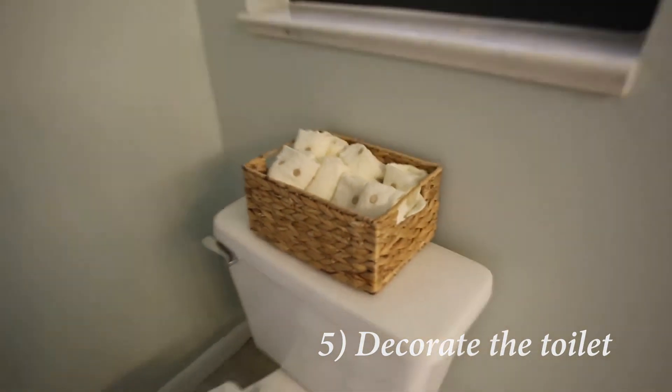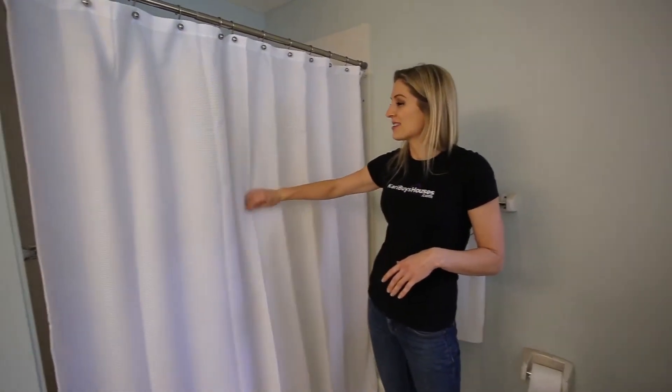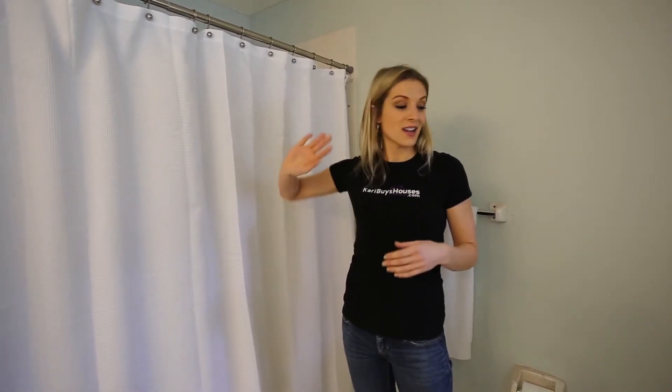So that's five steps to staging your bathroom. One thing you always want to do is iron your shower curtains — always iron. Use neutral colors, go very simple, and you're going to sell your house very quickly.